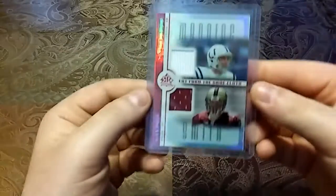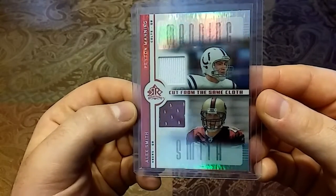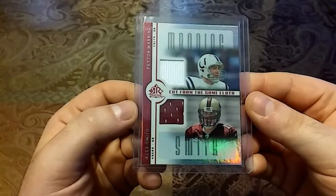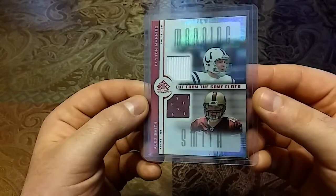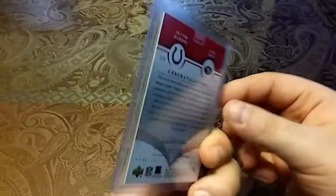Then we'll get into some relics. We have this 2005 Reflections — Cut from the Same Cloth — featuring both game-worn Peyton Manning and Alex Smith. I don't know if they're cut from the same cloth, but we'll just run with it. Man, just beautiful shine — nice red piece, nice white piece, both game worn.